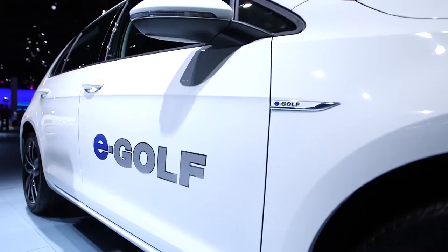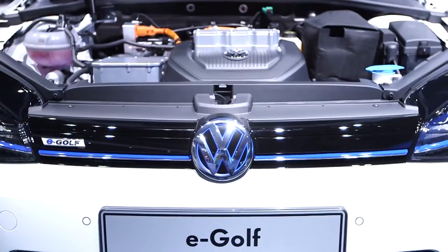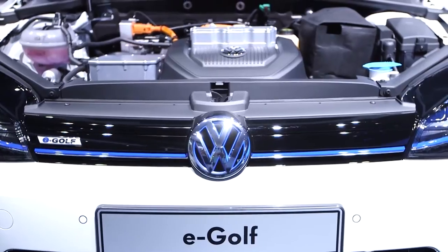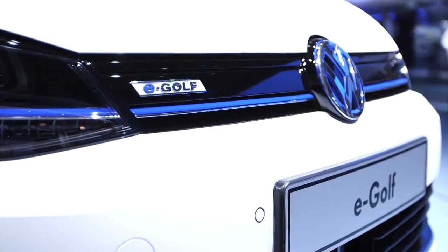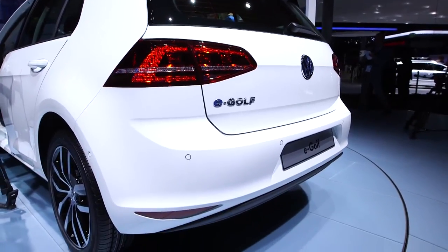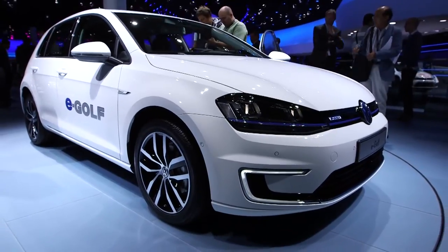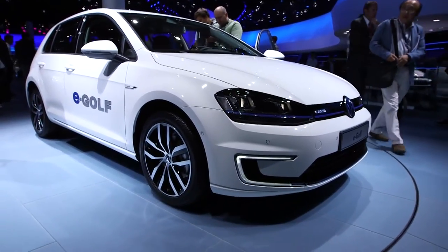Volkswagen's claiming a range of just under 120 miles for the E-Golf, which is better than the Nissan Leaf, but it's still not quite the game changer that we were promised. Performance is respectable though, with 113 brake horsepower it has a top speed of 87 miles an hour and accelerates to 62 miles an hour in just over 10 seconds.